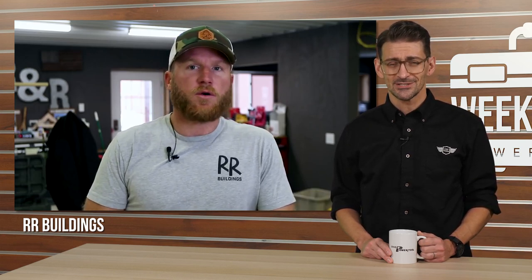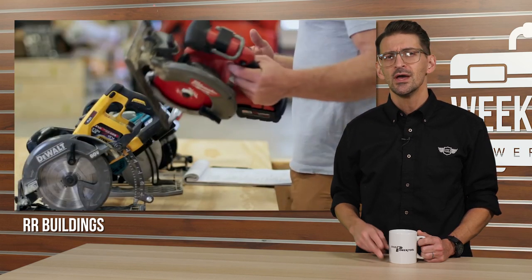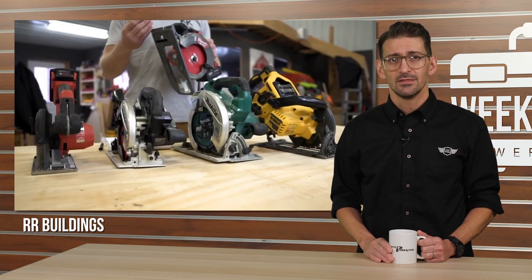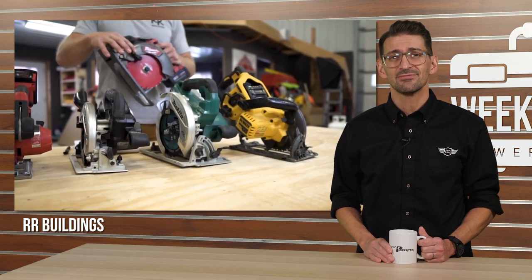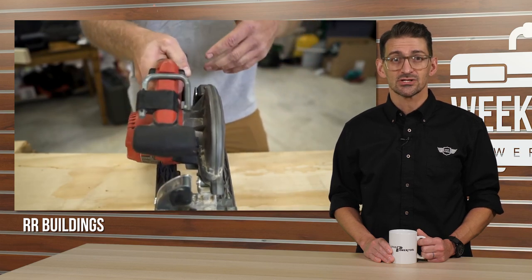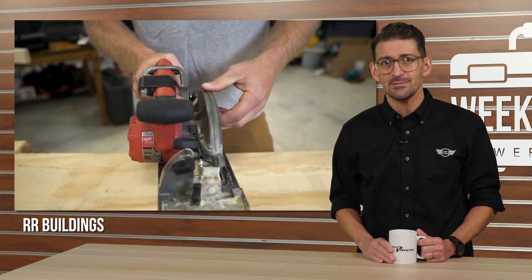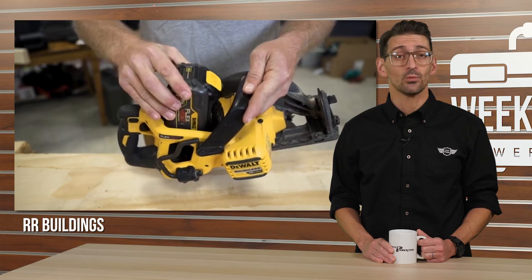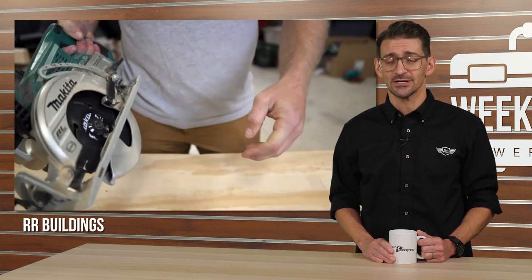Kyle from RR Buildings takes us on a tour of his top five favorite circular saws — not a comparo, but a short review of the five circ saws his team uses every day as they build metal buildings. The collection includes two Milwaukee saws (a 6.5-inch and 5.3-inch metal saw), two Makitas (a 7.25-inch and a subcompact), and the DeWalt Flexible Rear Handle. This unusual collection has a unique use case for Kyle's team, offering an inside look at how his team works. Find it at RR Buildings on YouTube.